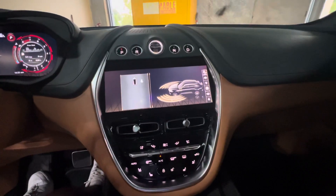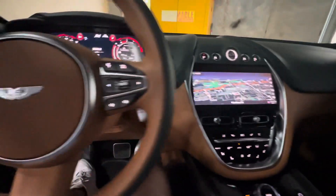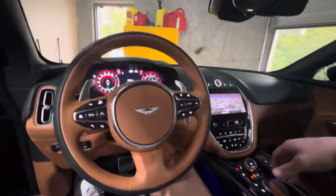Parking cameras and sensors. Everything bird's eye view. Ambient lighting. This is just a beauty.